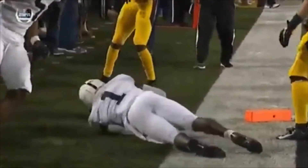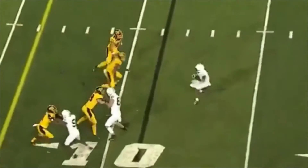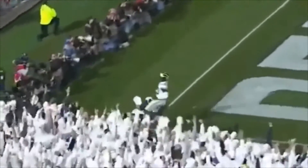He can sniff the end zone, can sniff the first down. And here again against the Hawkeyes, he tries to sniff the end zone, makes a number of guys miss, and gets that first down to create more opportunities for his teammates. And again, separation from the defensive back.